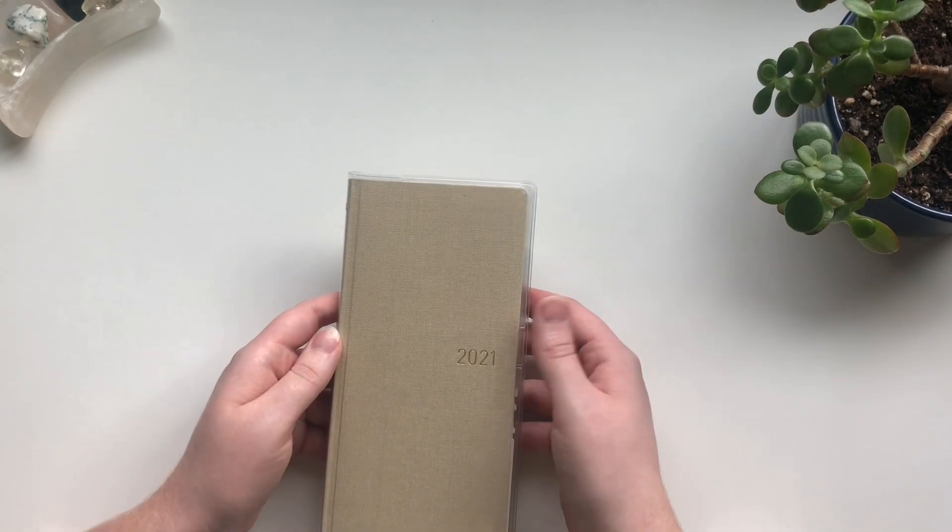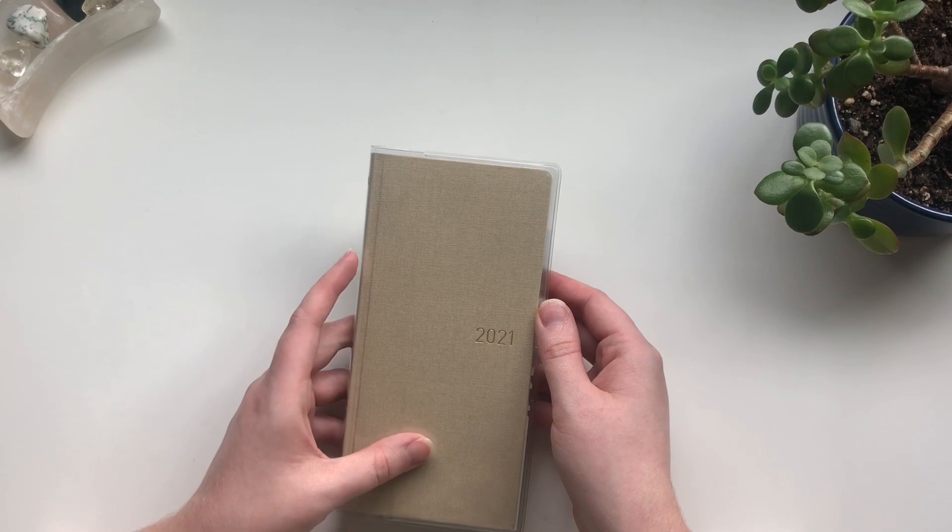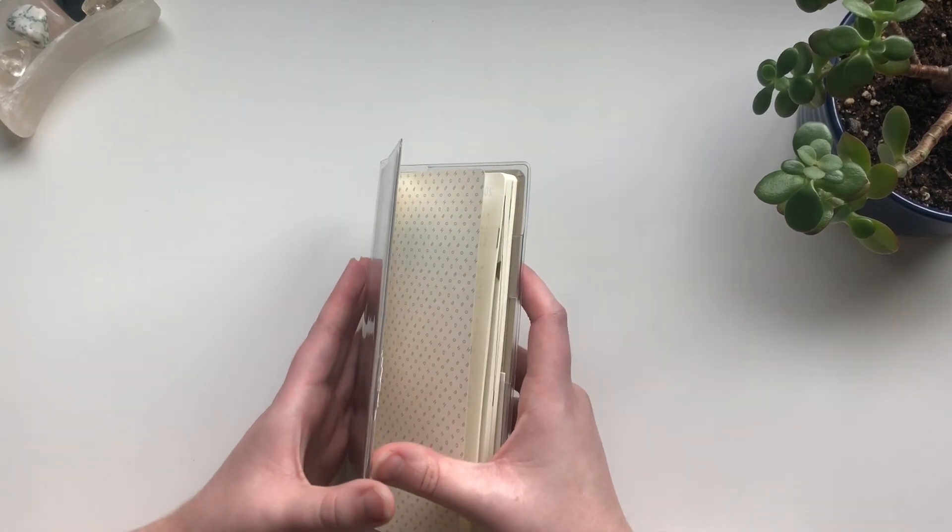Now, the last planner I have — and let me just preface this by saying this is so strange for me, I'm usually a one-planner person, so to have three seems like so much — is this Hobonichi Weeks, which is going to be used as a tarot journal.